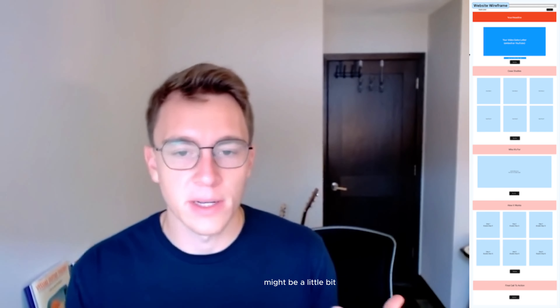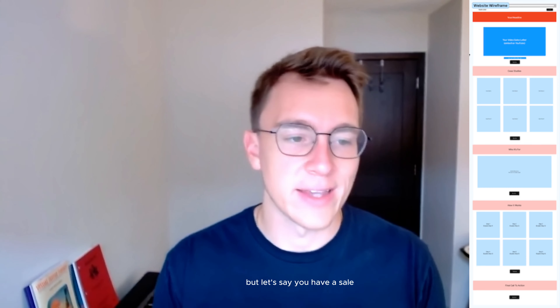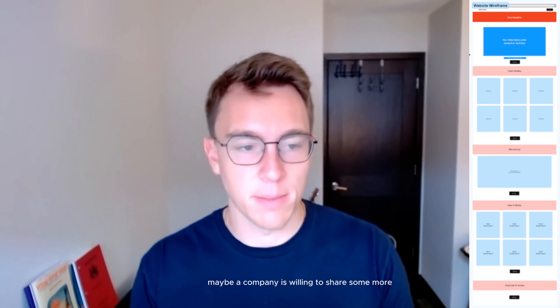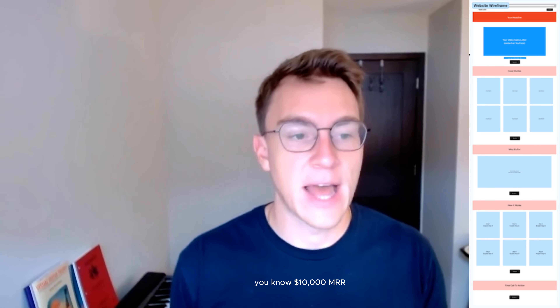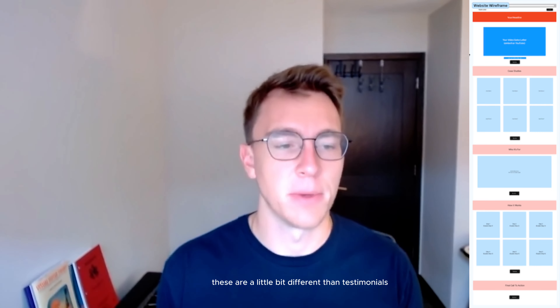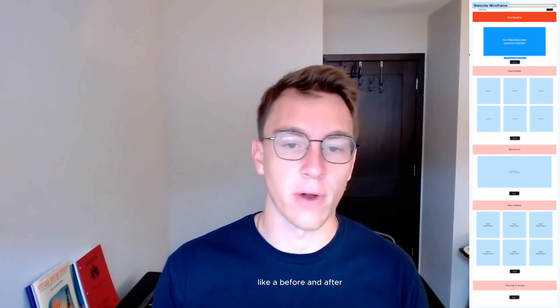If you're a software company, the results might be a little less tangible. Let's say you have a sales CRM and someone closed a $10,000 deal from it — that's your first case study. For the second, maybe a company added $10,000 MRR to their bottom line because of your CRM — you put that right here. Case studies are a little different from testimonials because they show more proof and tangible results, like a before and after.